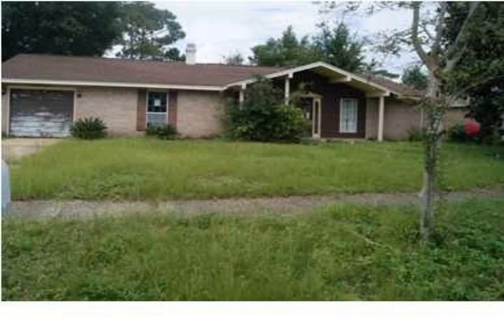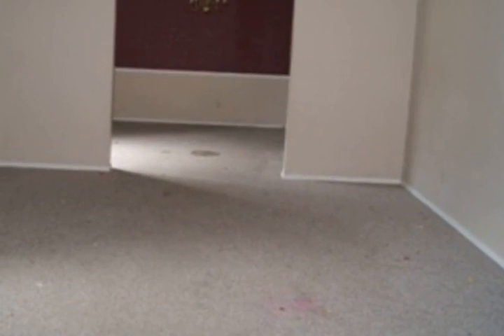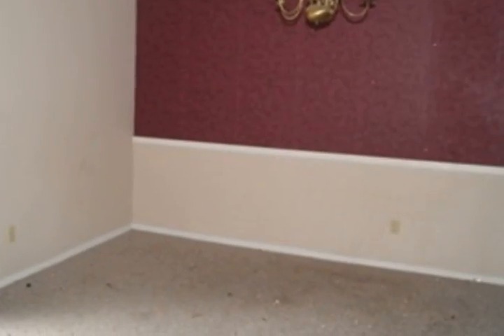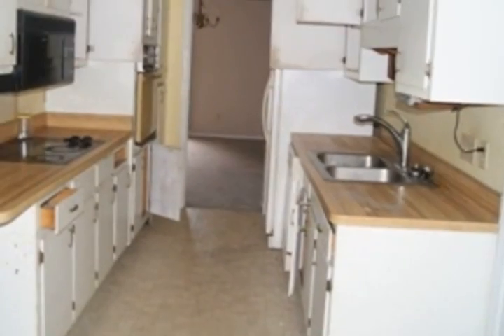Foreclosure — nice home in the Spanish Trail East area. Home features a living room that leads to a formal dining room with chair railing, and a kitchen with a breakfast nook. Off the kitchen you will find a family room.